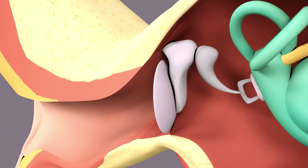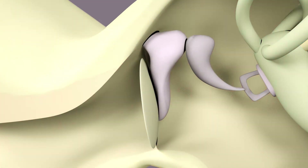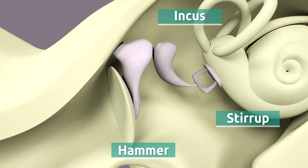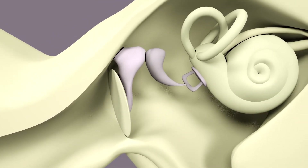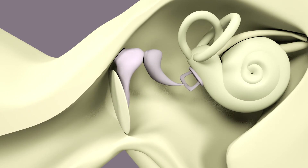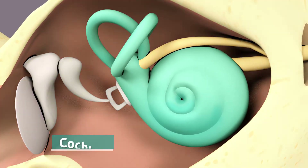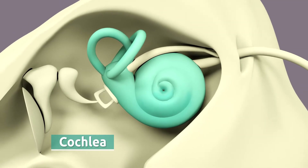The three tiny bones — the hammer, the incus, and the stirrup — are connected to the tympanic membrane. Because of the vibrations on the tympanic membrane, the tiny bones start moving and send sound waves to the cochlea.